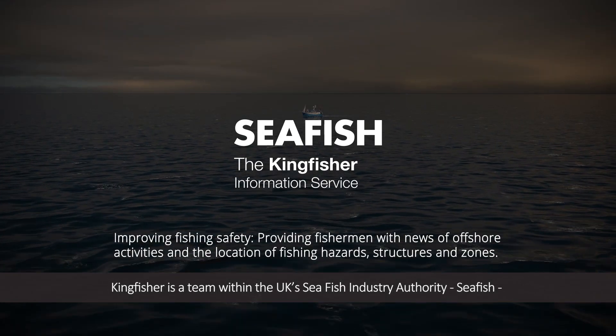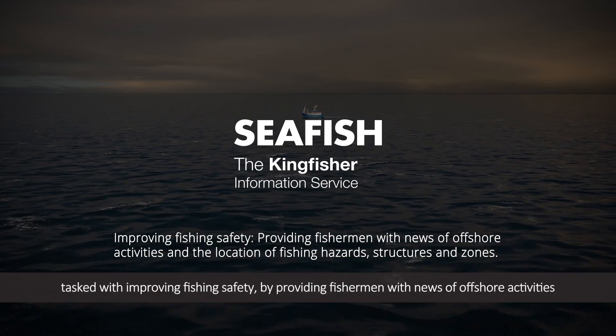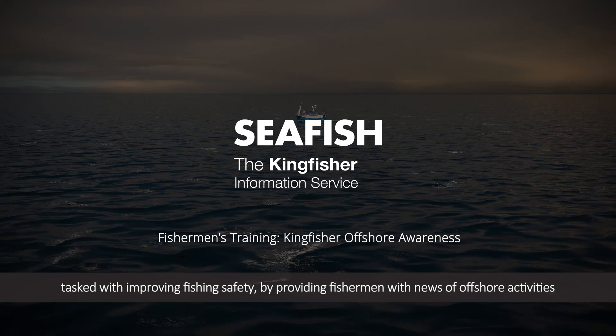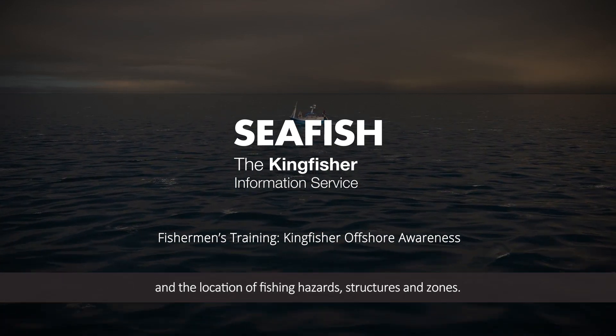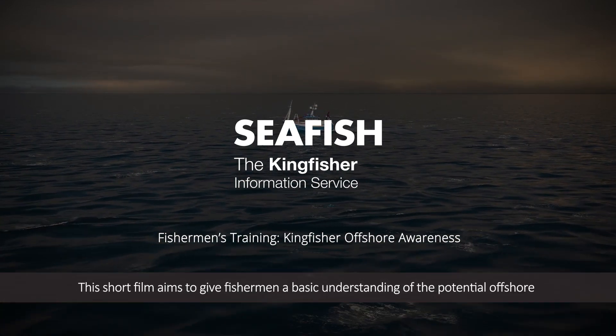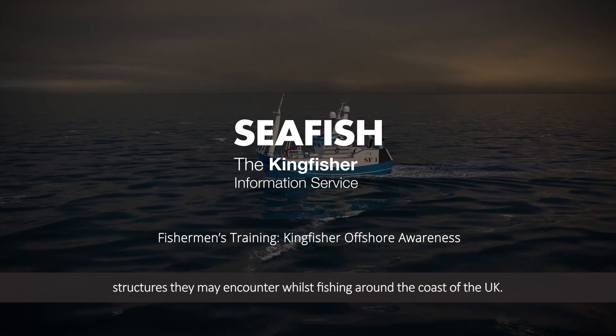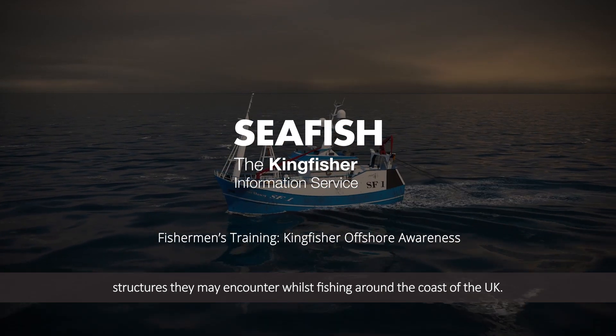Kingfisher is a team within the UK Seafish Industry Authority, Seafish, tasked with improving fishing safety by providing fishermen with news of offshore activities and the location of fishing hazards, structures and zones. This short film aims to give fishermen a basic understanding of the potential offshore structures they may encounter whilst fishing around the coast of the UK.